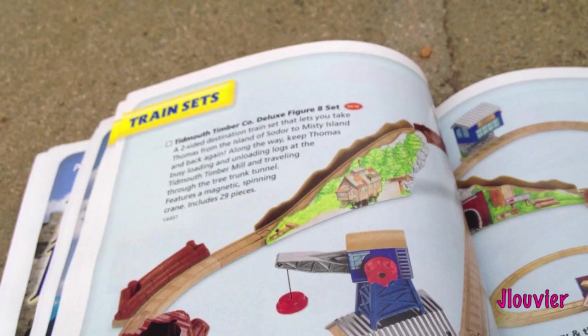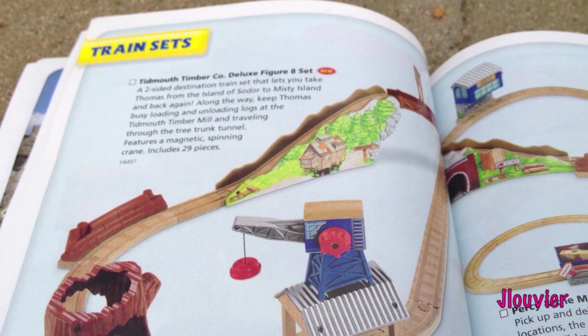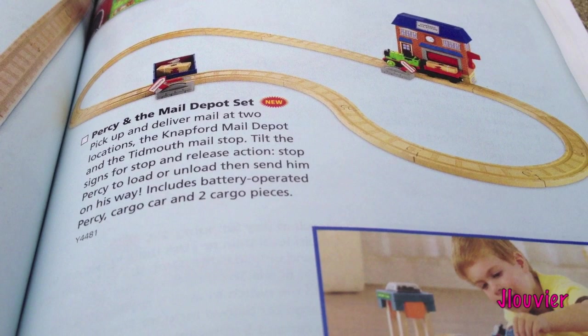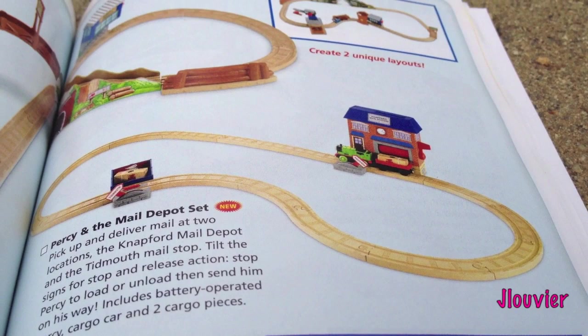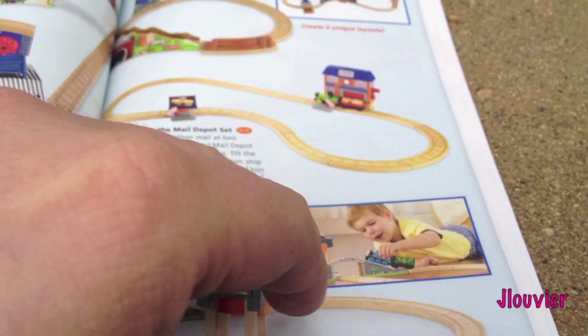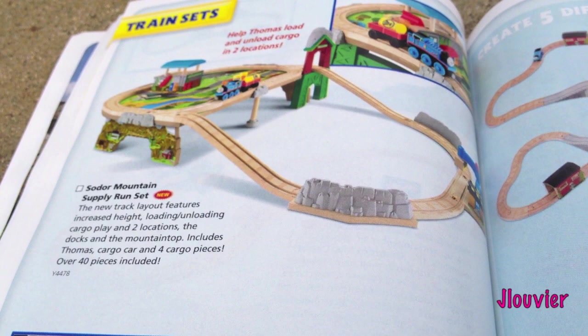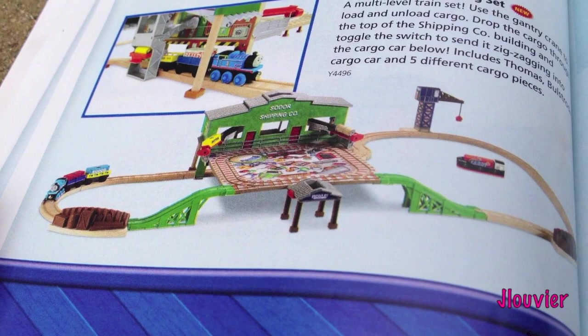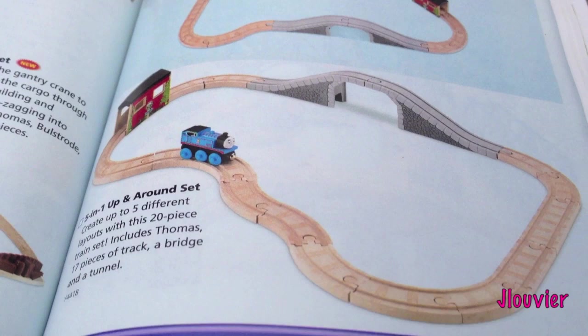We've got some more destinations or sets here. It's called the Tidmouth Timber Company Deluxe Figure 8 Set - that's actually a pretty good-sized set with quite a bit of plastic. Then down here we've got Percy's Mail Depot Set, which is almost an oval set with a mailbox destination - I think something happens when you run over it. And over here we've got the Coal Hopper Figure 8 Set. Also the Sodor Mountain Supply Run Set, which I believe just came out recently. And the Bryndam Bay Shipping Set - wow, that looks pretty cool, very unique.